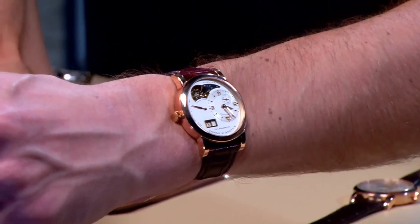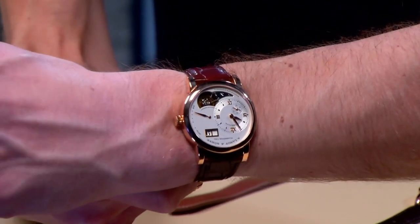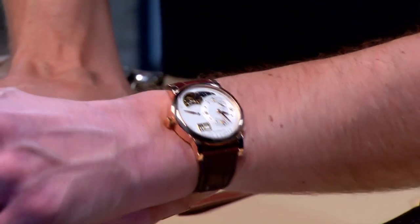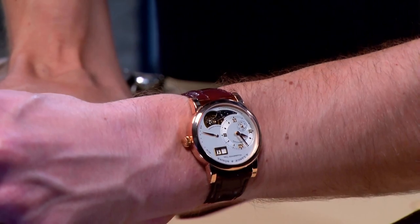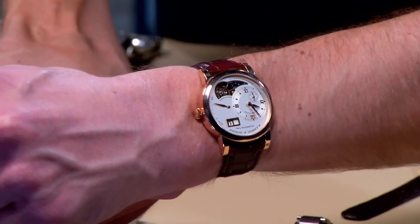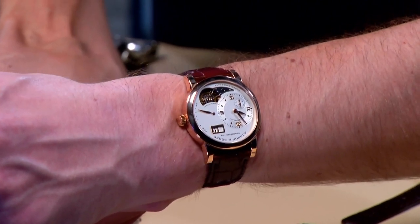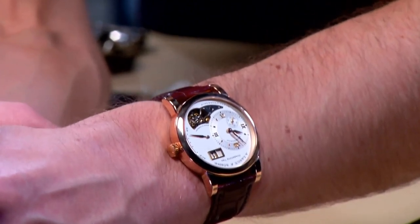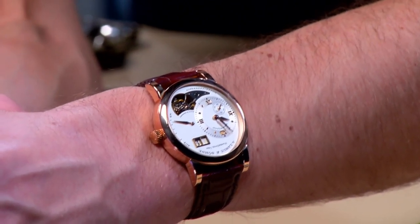Throwing it on the wrist, it's an easy watch to wear. Classically sized at 38.5 millimeters, just over 47 millimeters lug-to-lug and 9.9 millimeters thick. If you're looking for a tourbillon — and a complicated one at that, with the double-digit date, the three-day power reserve, the tourbillon, and the power reserve indicator — and you want to wear it on a smaller wrist with some discretion and taste, this is your watch right here.